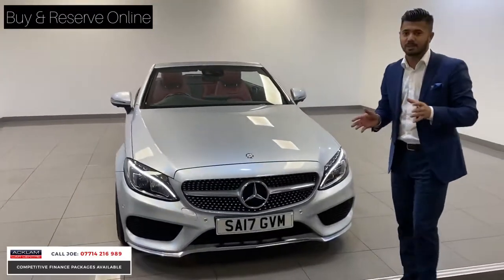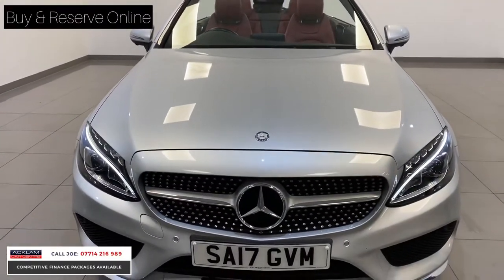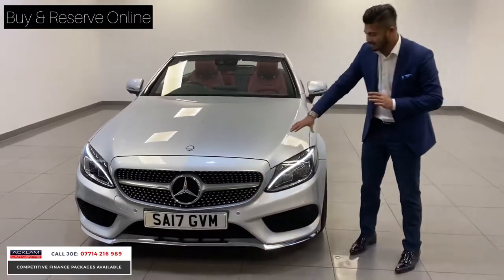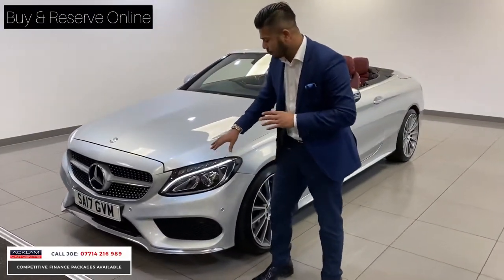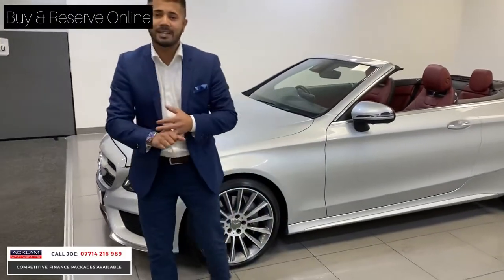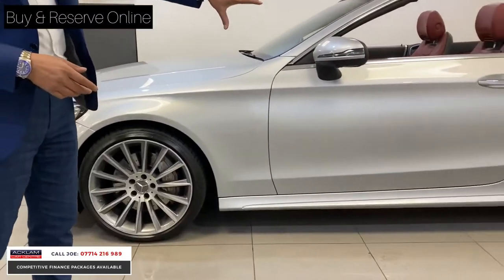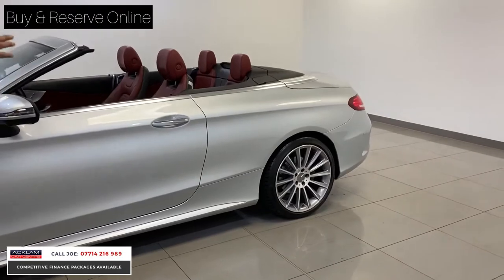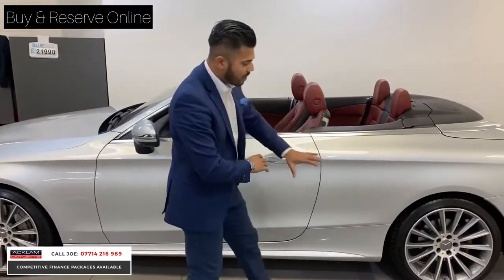Condition is absolutely key and this is beautiful — all the bodywork, the wheels and the interior are in beautiful condition. The metallic silver shows all the lines and you can see the shades in different light and it looks beautiful. You've got LED-style daytime running lights with the crystal indicators and LED high-performance headlights, front parking sensors, and the diamond grille. Another big option on this car is the upgraded 19-inch AMG multi-sport alloy wheels, diamond cut with ferris wheel inserts — it sits right and fills the arches ever so well, so it looks tremendous.